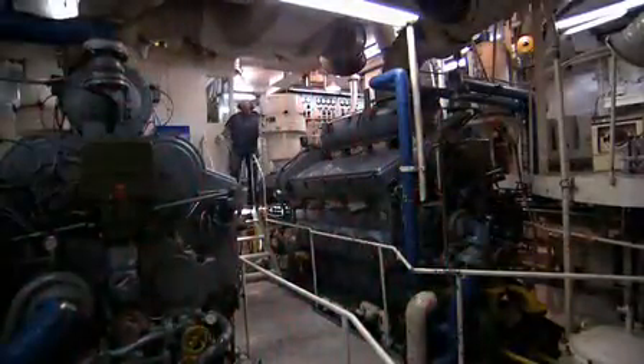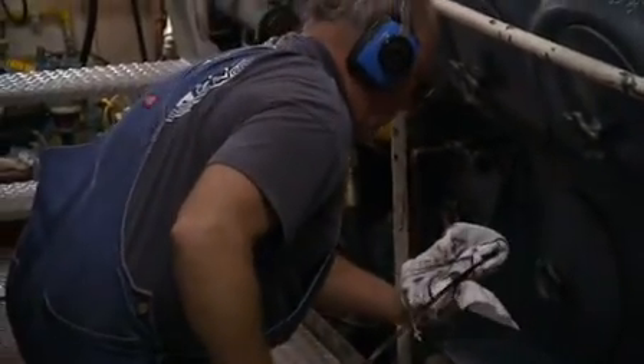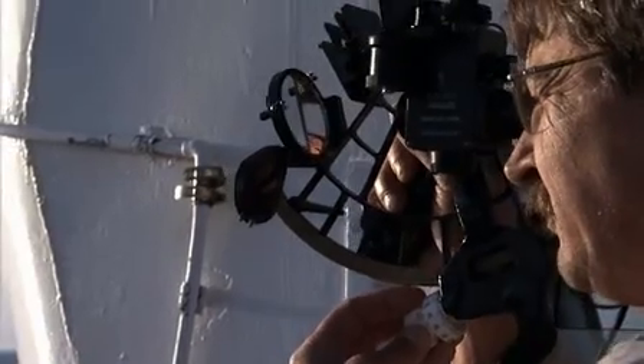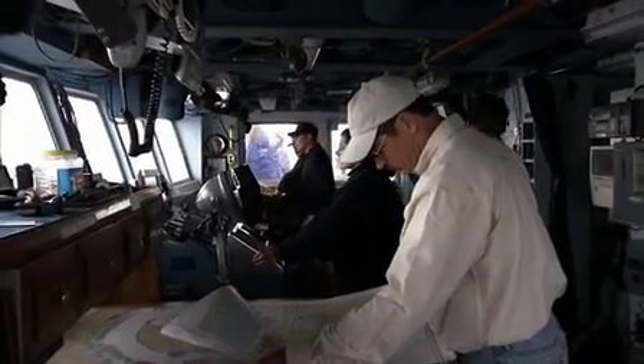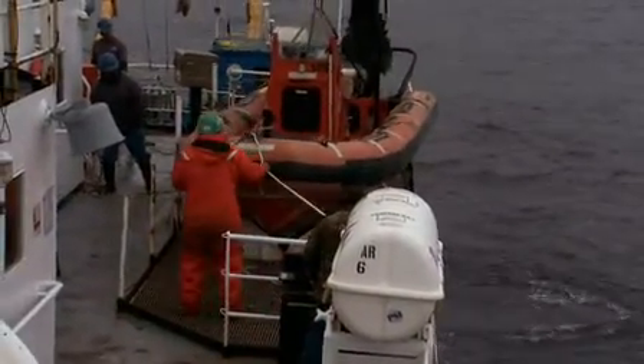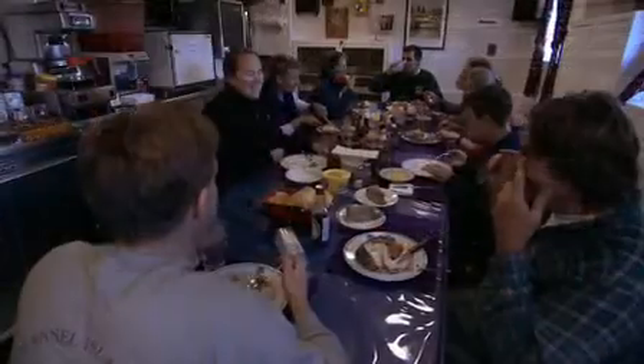As the science work goes on, the ship's crew also works around the clock. Engineers keep the engines operating properly, while the deck officers constantly monitor the ship's location. The deck crew operates all the machinery needed to perform the research, and the galley crew has to be sure all 40 people on board get fed.